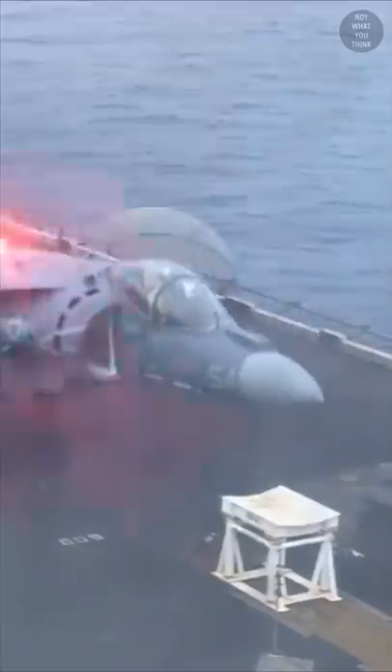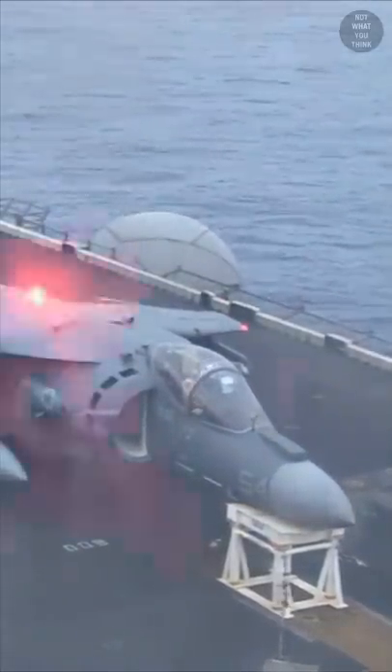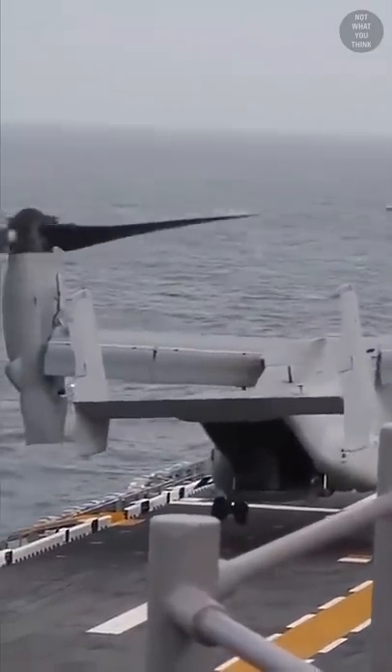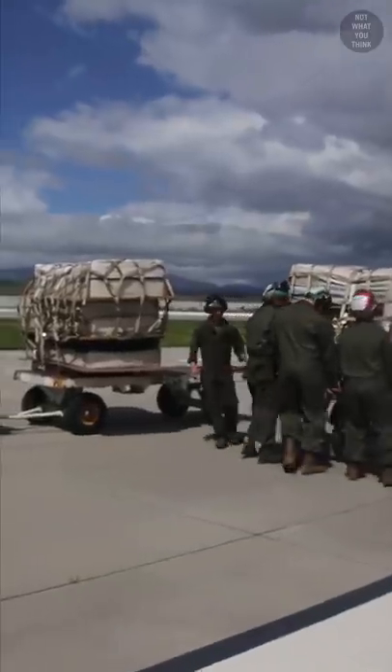But gear malfunctions are an inevitable part of operating aircraft, which is why hung gear drills are performed in order to practice the emergency procedures. For Marine Medium Tiltrotor Squadron 164, the drill involves an MV-22 Osprey and stacks of mattresses.